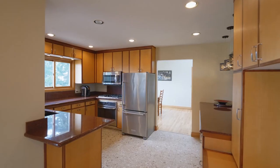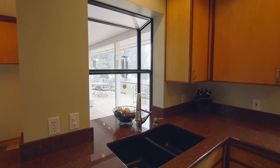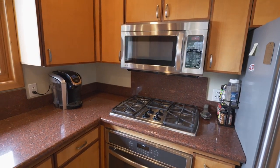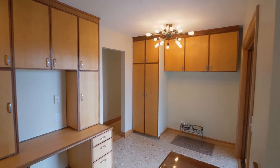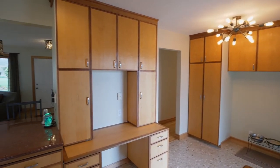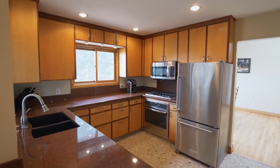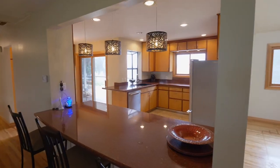The updated kitchen features granite countertops, custom cabinets, a bay window, a new gas range, and marble tile floors.